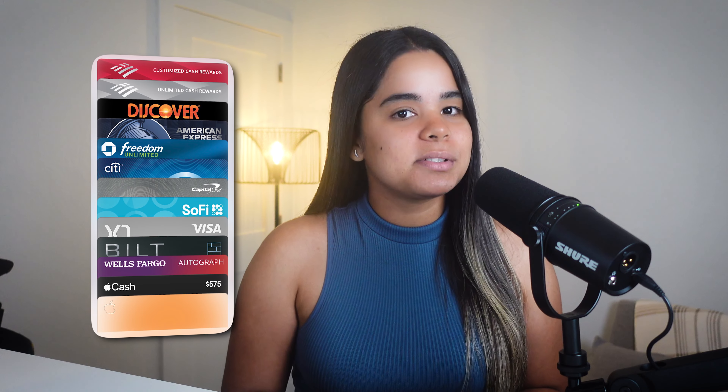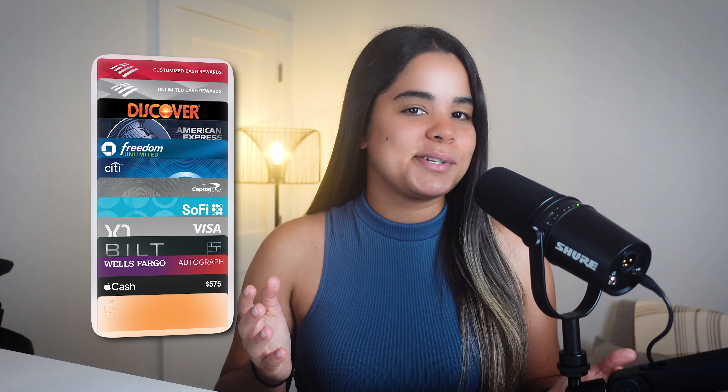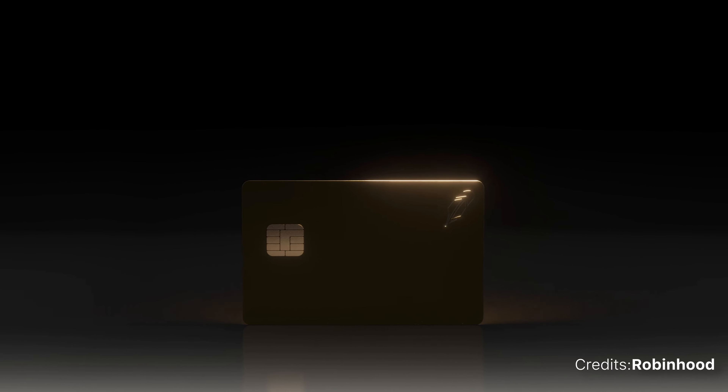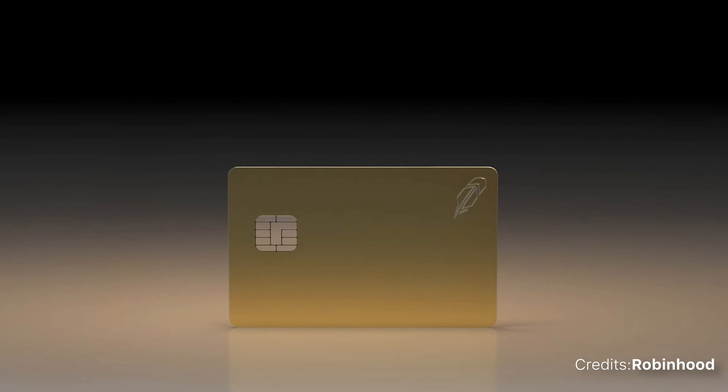For me, even though I think it's a great card, I don't think I'll be getting it because I don't find much value in the Gold membership. I also already have a bunch of credit cards that cover all my purchases, so getting another card especially one without a sign-up bonus just doesn't seem necessary right now. But who knows — maybe I'll get it just to grab that 10-karat real gold version, and if I do, I'll make sure to do an unboxing video.